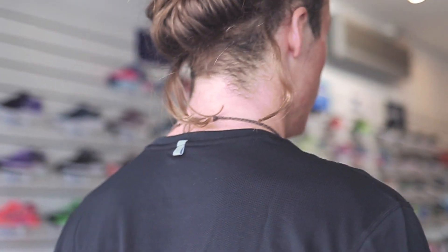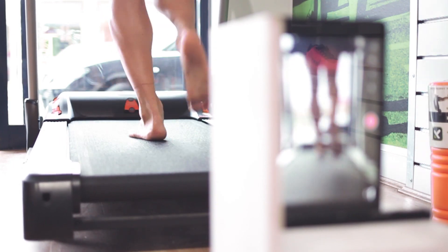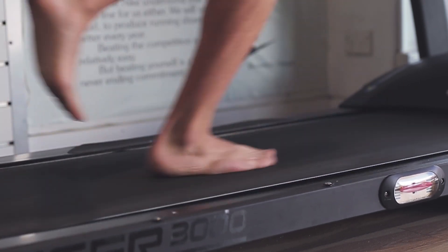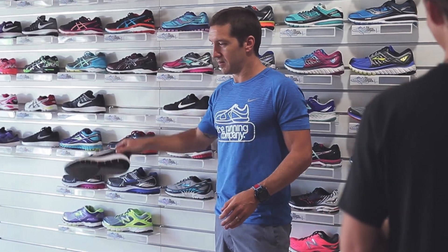Ever analyse how you run? At The Running Company, we use digital gait analysis to ensure you leave with the correct shoe. We monitor how your foot, ankle and lower limb function as part of our five-step fitting system. We're with you every step of your journey.